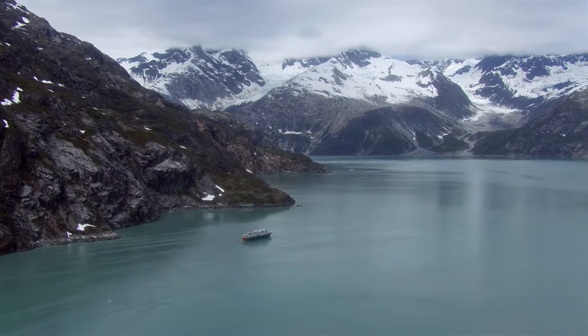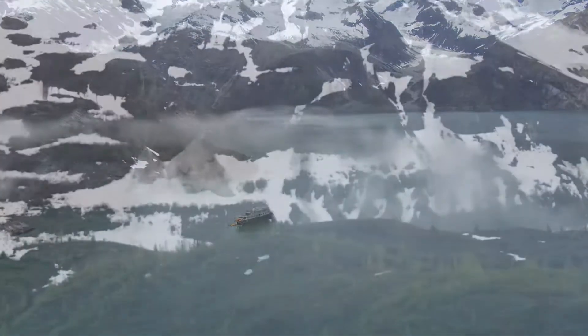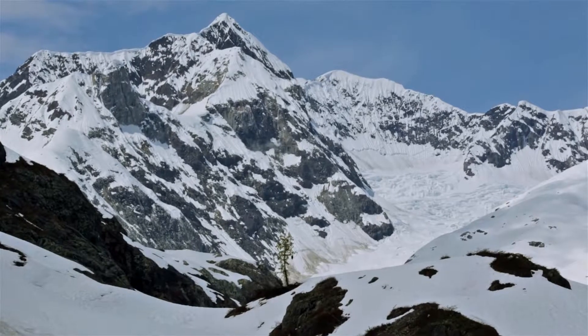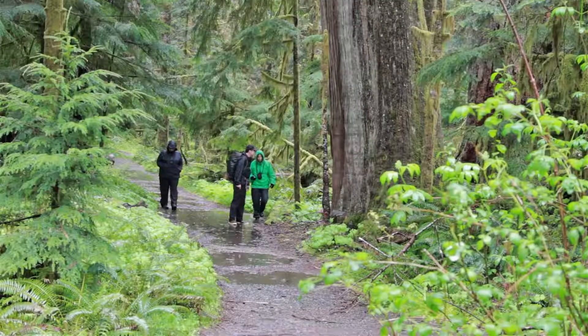Alaska is known as the Great Land, and from your first glimpse you'll understand why. Everything is on a grand scale — big mountains and big glaciers, big wildlife and big weather that can change quickly.